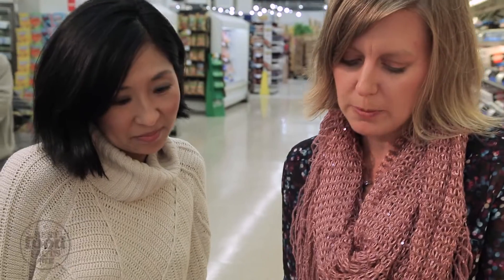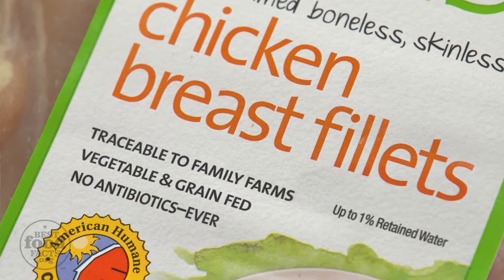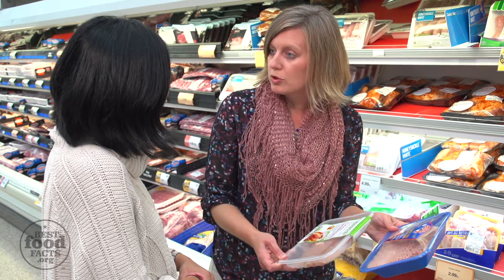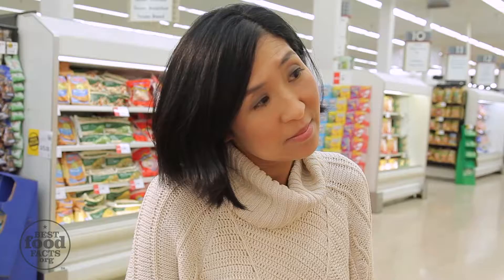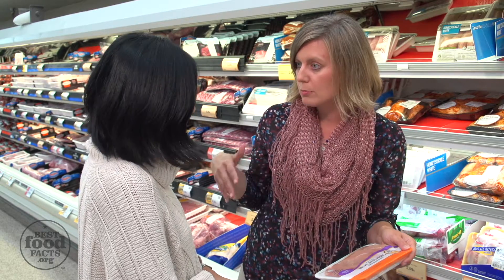So you have some ground chicken and some chicken breasts and they both say something about antibiotics. The ground chicken says 'raised without antibiotics' and the chicken breast says 'no antibiotics ever.' The important thing to know is all of the poultry and all of the meat in the grocery store does not have antibiotics in it. Even a package that doesn't have any antibiotic claims — we can still be assured there are no antibiotics in that product, because there are regulations in place with a waiting period before any animal treated with antibiotics could go to market.